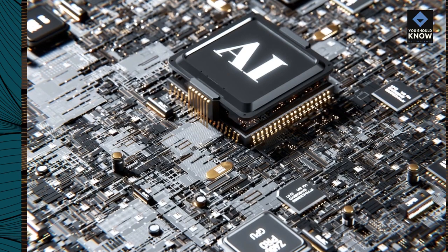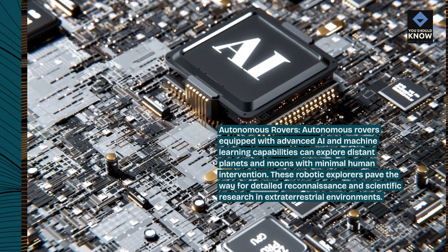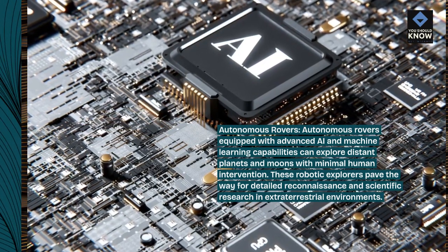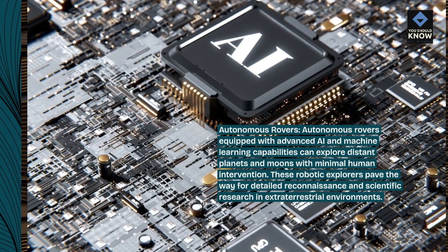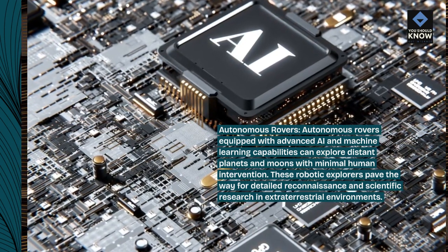Autonomous rovers. Autonomous rovers equipped with advanced AI and machine learning capabilities can explore distant planets and moons with minimal human intervention. These robotic explorers paved the way for detailed reconnaissance and scientific research in extraterrestrial environments.